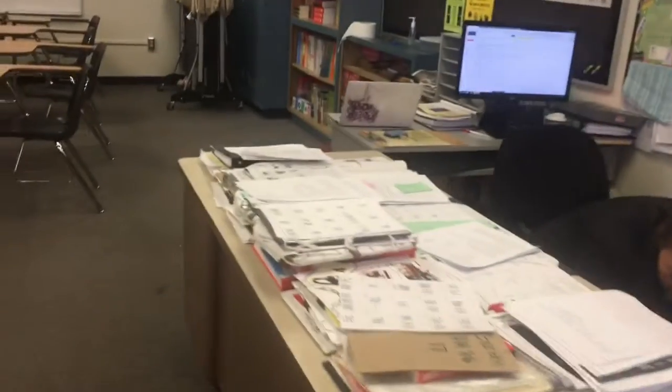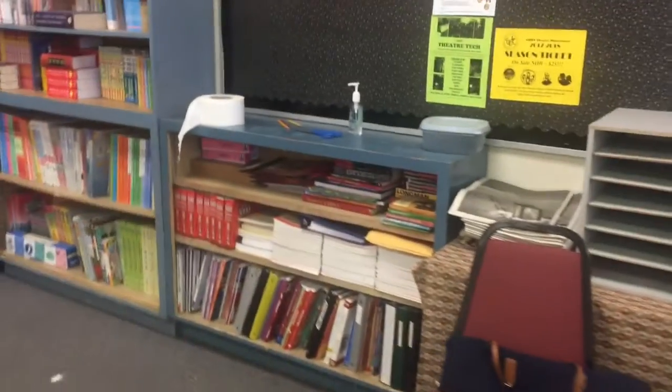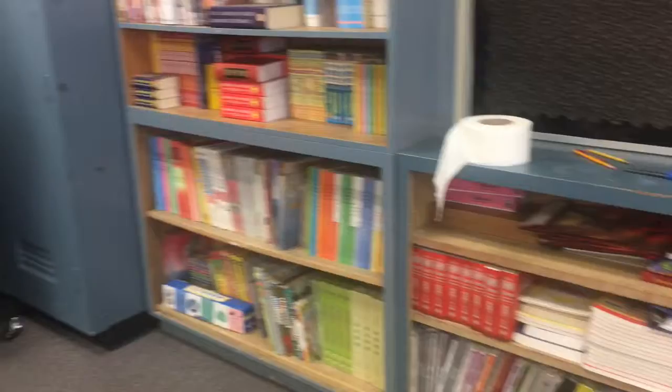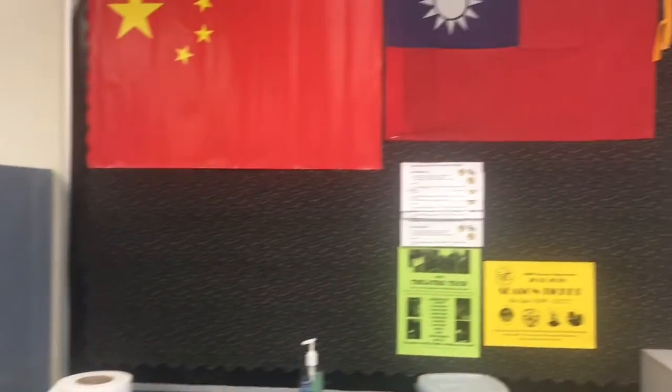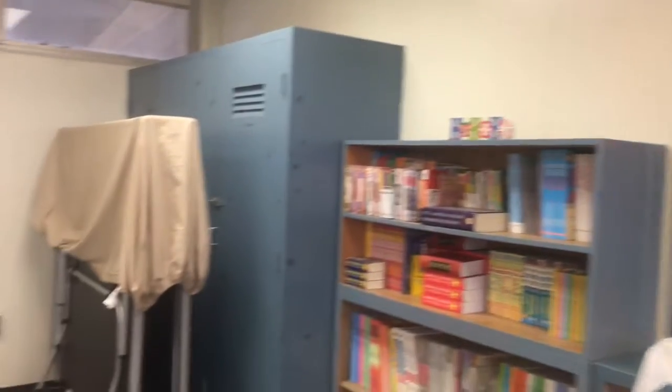Hello, this is the Sunny Hill High School Room 36 Chinese class. As you enter the classroom you will see a teacher's desk and also a blackboard at the back of the classroom. Here is the reading area where you will see a lot of Chinese books, and also the flag — representing China and Taiwan.